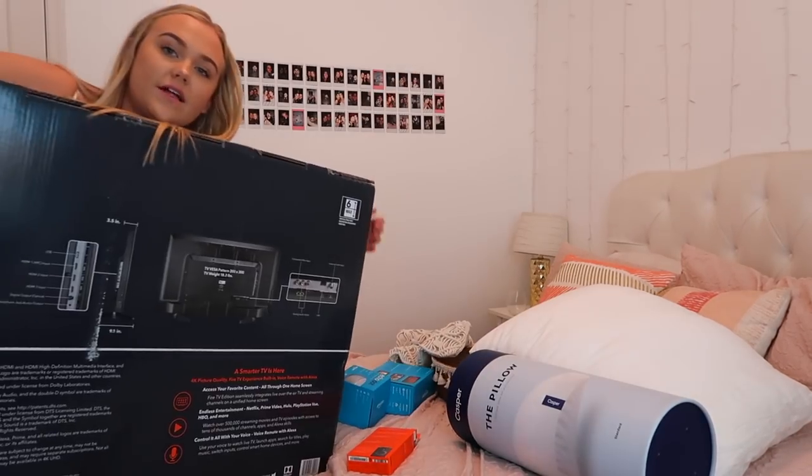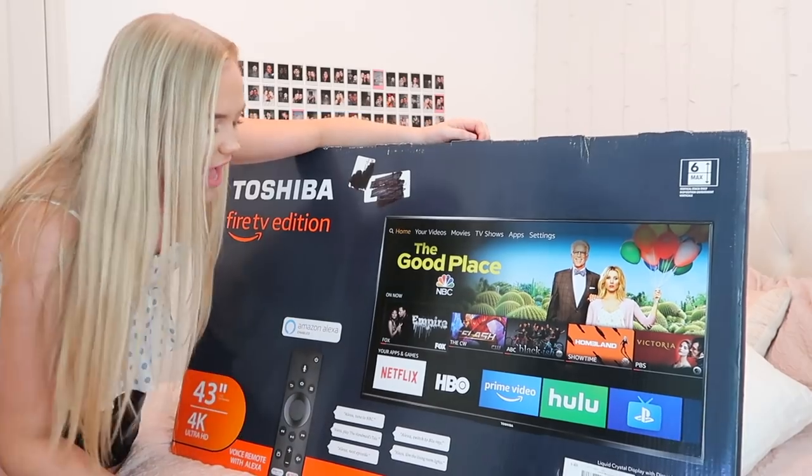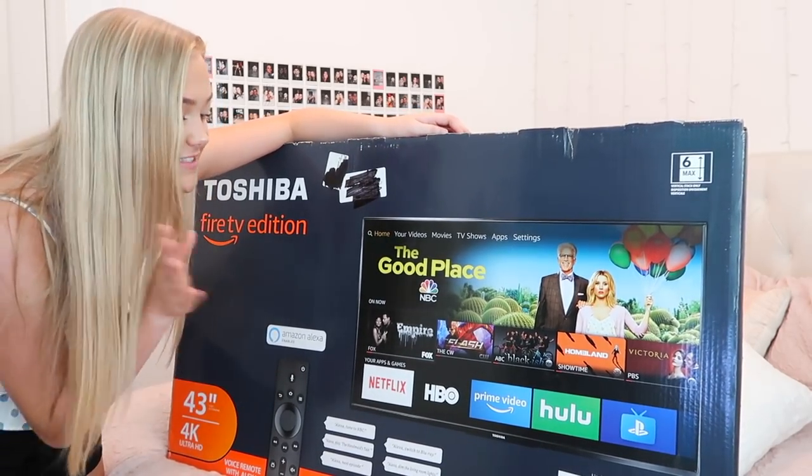I actually got a TV — the Toshiba Fire TV Edition, Amazon Alexa enabled. I thought this would be perfect to watch movies with my sorority sisters, have movie nights, watch Netflix, HBO, Prime. It was a really good size and a really good deal so I definitely didn't want to pass on this. I also got the Fire TV Stick 4K. I have the Fire TV stick at home and I love it, so I wanted to get one for my sorority house. It has brilliant picture, Alexa voice remote, tens of thousands of channels, apps, and Alexa skills. You can check the weather, order pizza, and stream millions of songs through Amazon Music, Spotify, Pandora, and iHeartRadio. We're going to be ordering pizza with my remote — how cool is that?